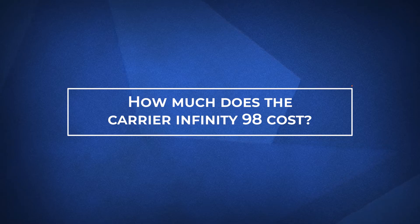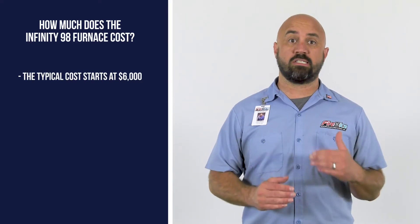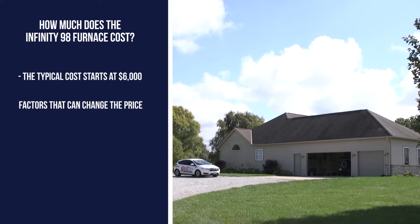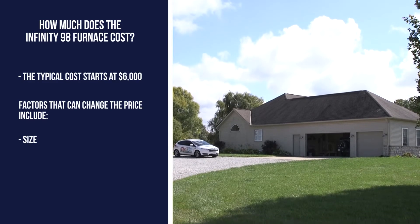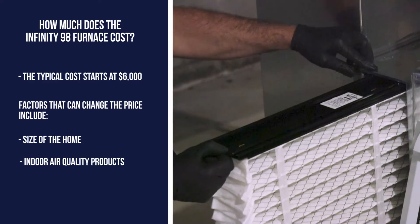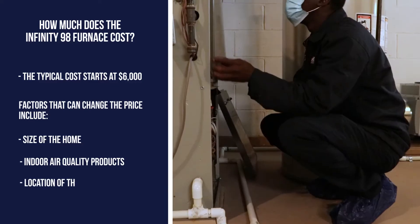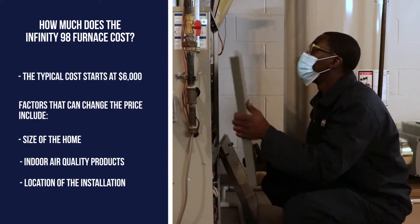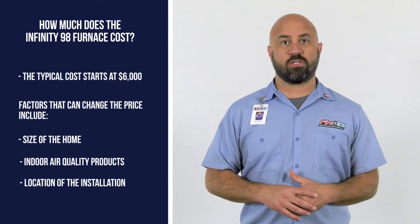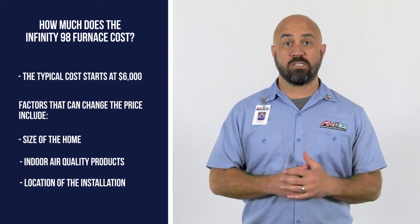So how much does the Infinity Series 98 cost? The typical cost is $6,000 to $7,000. Some of the factors that can change the price are the size of the home, filters or other indoor air quality products, the location where the installation will occur, and if you need to make changes to your current system. These factors can create a range in price for both the furnace or a full system installation.